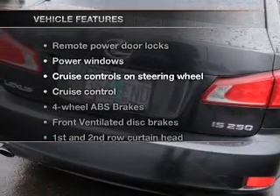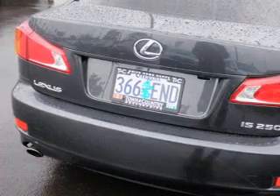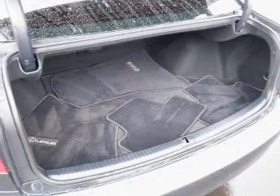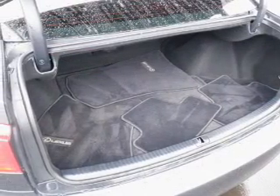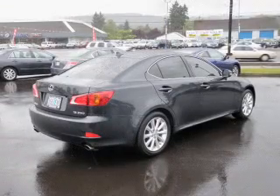And with these notable features, you won't want to miss out on the opportunity to own this amazing ride: leather seats, power door locks, power windows, cruise control, Bluetooth wireless, AM/FM stereo with multi-disc CD changer, and satellite radio.